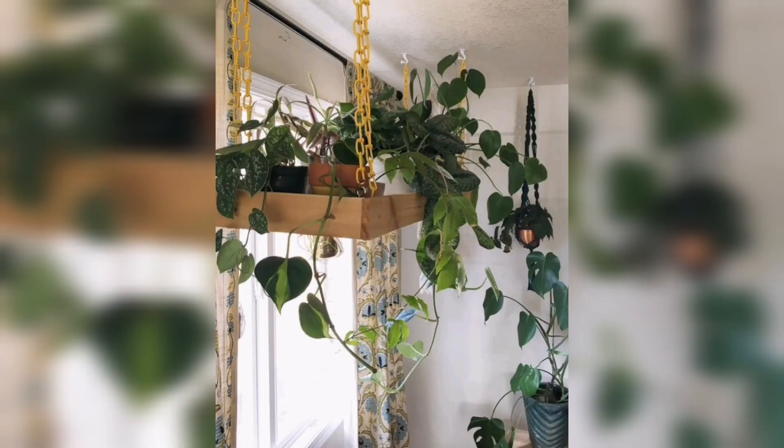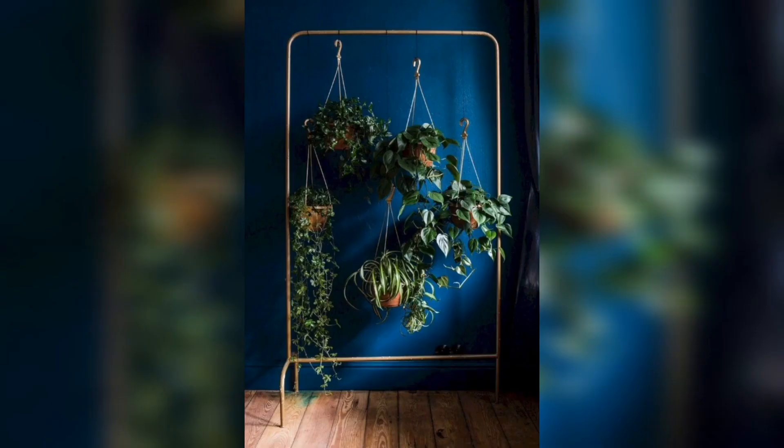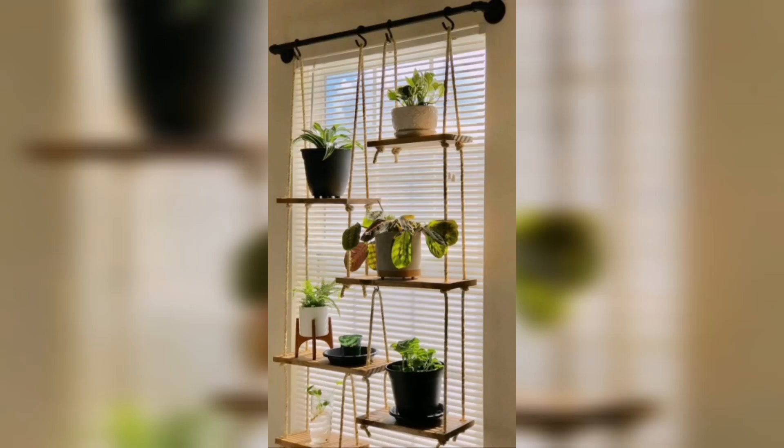Prepare to be mesmerized as we unveil the breathtaking blooms that these indoor hanging plants produce. Delicate flowers and vines will grace your living space, radiating beauty and tranquility. Witness the enchanting dance of colors and scenes as these blossoms evoke a sense of joy and wonder.